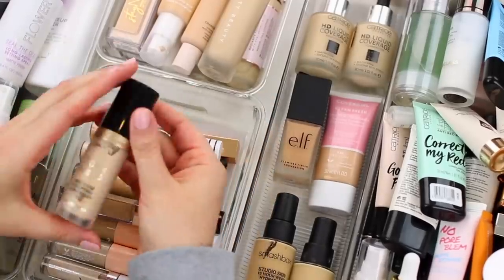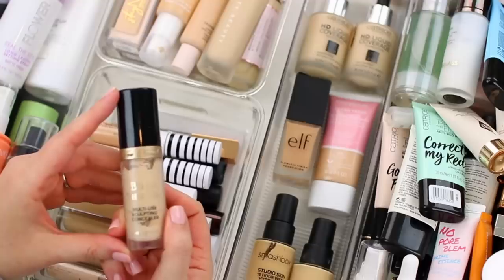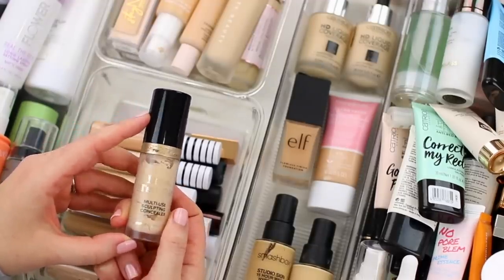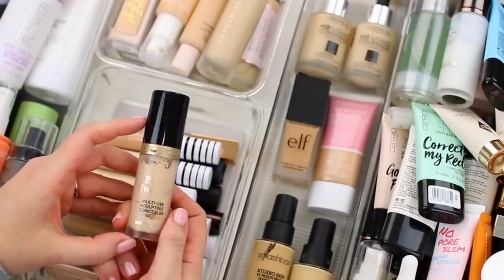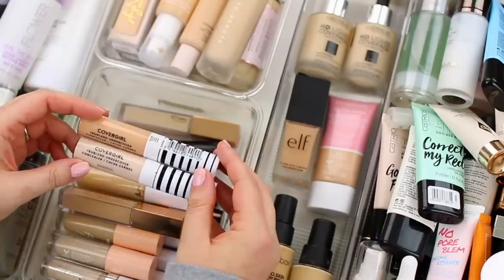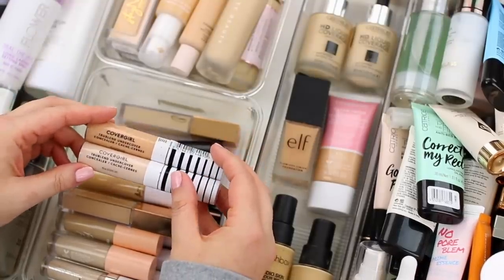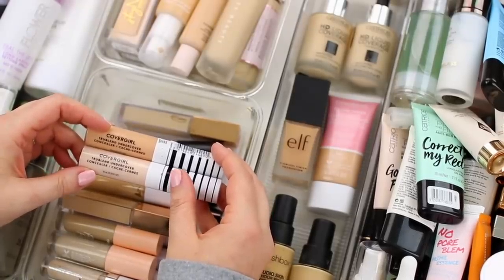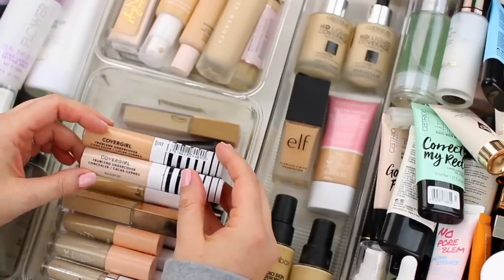As for concealers, I have the Too Faced Born This Way Concealer in the shade Snow. Shade Almond is actually my go-to concealer, but I recently used it up completely, and Snow is just a little bit too light for me. I could probably use it as a highlighting concealer, but it's just not something I reach for very often, so I'm going to declutter this one. For some reason when it comes to CoverGirl products, I buy the wrong shade — I bought one that was way too light and one that was way too dark. Because they're off, I just never end up reaching for them, so I need to go into an actual store and buy a shade that works well for me. I am going to declutter these.